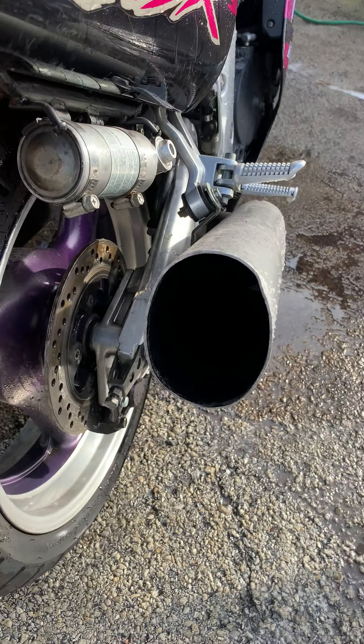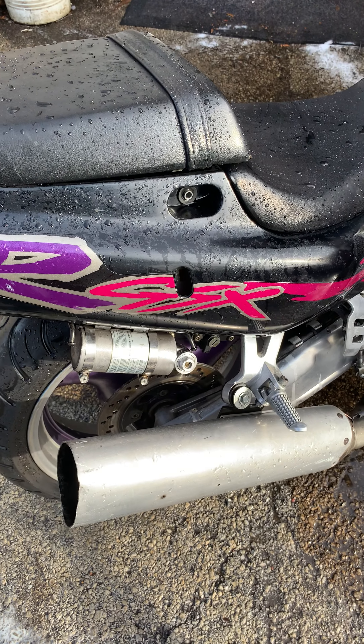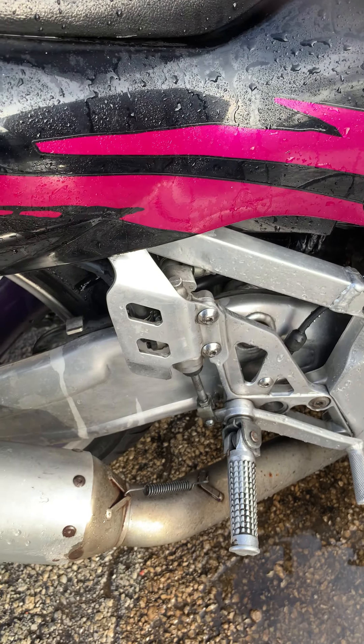Looks like they took the baffle out of the muffler — that explains why this thing was so loud when we had it running. The swingarm is polished also.